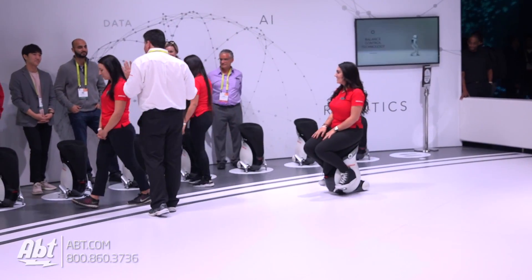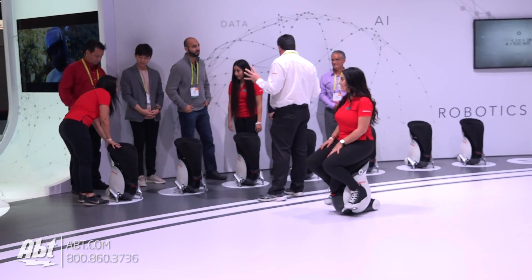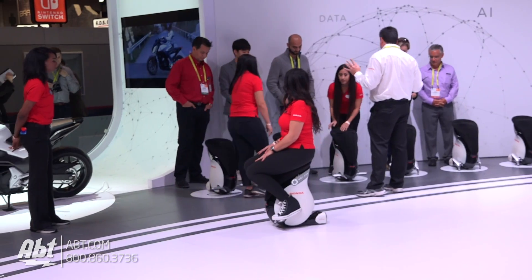Make sure you guys keep an eye on our YouTube channel. Be sure to subscribe so you get all the updates on what we're covering here at CES 2017. Also check us out at blog.apt.com.